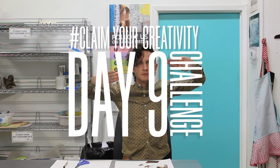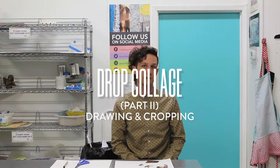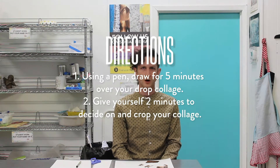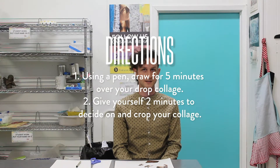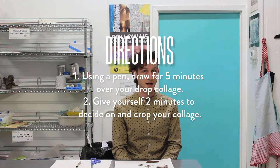It's day nine. Today is part two of yesterday's challenge, so we're going to be continuing from the drop collage that we did yesterday. You will need scissors and a pen. First we're going to make our drawing. Let's give ourselves five minutes to draw over the collage. Once five minutes is up, I want to give us two minutes to decide where to crop, and then we'll cut it to that size.